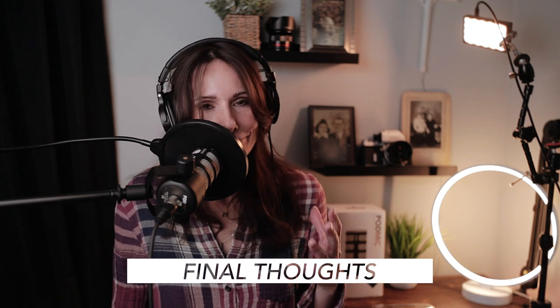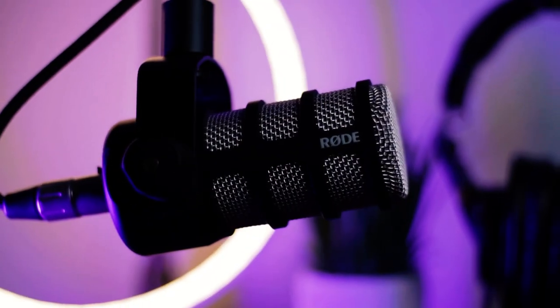Here are my final thoughts on this microphone: I absolutely love it. It's gorgeous, it's sexy, it has that look that I want and it sounds really great. I'm definitely going to pick up that Rode pop filter and I'm definitely going to pick up a cloud lifter — or something like a cloud lifter, maybe something more budget-friendly. I'll leave that in the links as well.